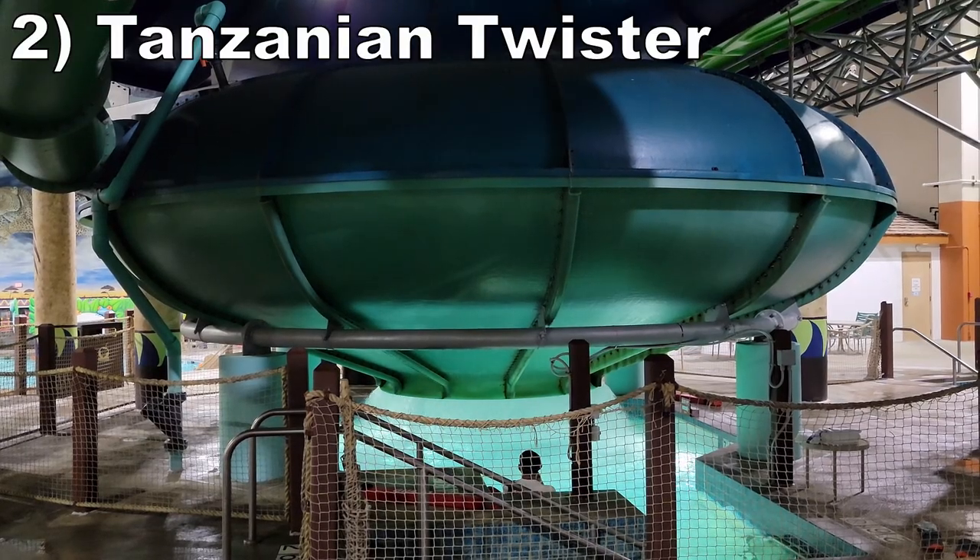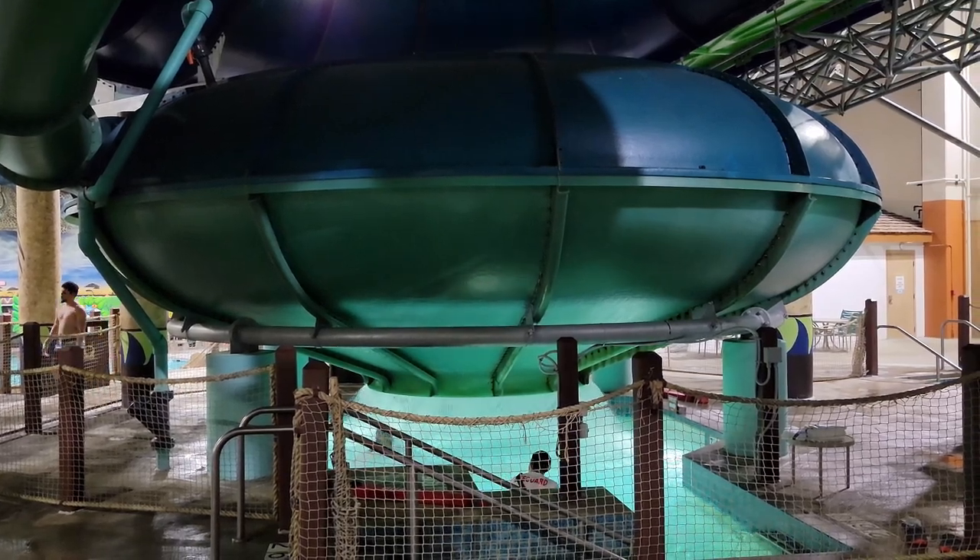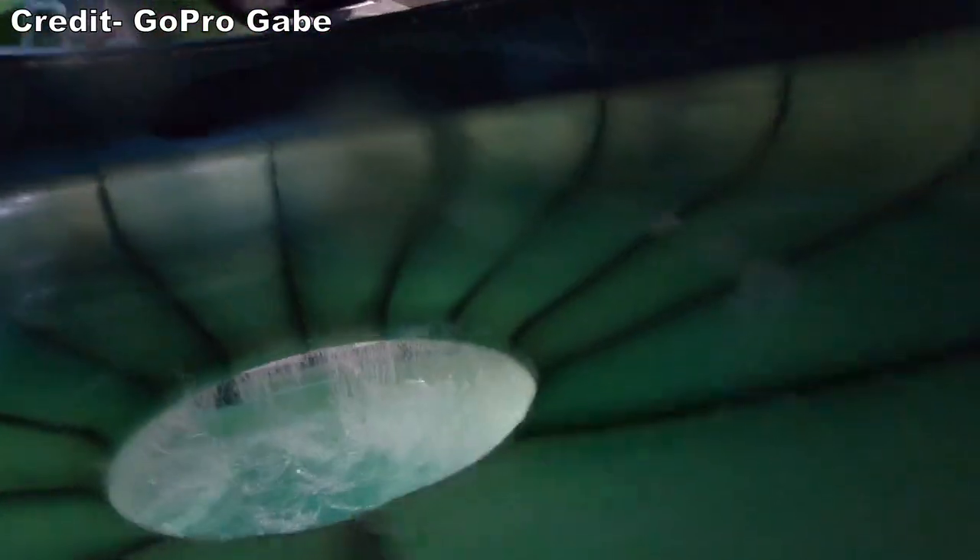Number 2 is Tanzanian Twister. This is a body bowl slide. The initial swooping drop builds up great speed, then you rocket around the toilet bowl. The seams are smooth in this one, so this part is pure fun. Then you're flushed out the middle, and odds are you'll exit in the splashdown pool quite awkwardly — but that's all part of the fun.